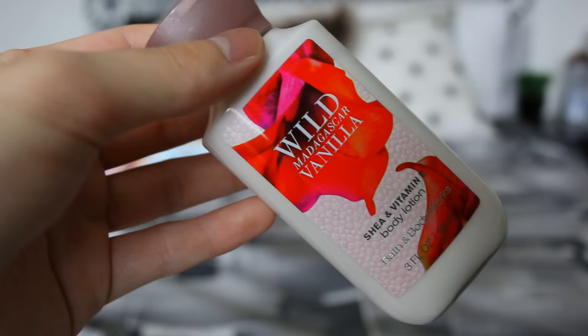My next life hack is if you have flyaways, you can just use lotion and rub it into your hands until you don't have a lot left — because that'd be gross to have greasy hair — and then just flatten down your hair and get those pesky flyaways.